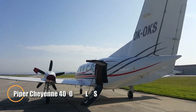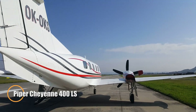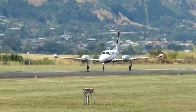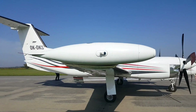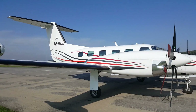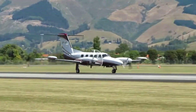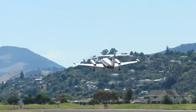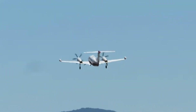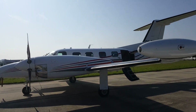The Piper Cheyenne 400 LS is a high-performance turboprop aircraft designed to compete with the Cessna Citation 1. Building on the successful Cheyenne 3, it upgrades the engine power from 720 to 1,000 horsepower, enhancing its speed and performance. To accommodate the more powerful engines, the aircraft features a larger empennage and a reinforced fuselage. With four-blade composite propellers, the Cheyenne 400 LS achieves a top speed of 404 mph, with the option to upgrade to five-blade propellers reaching up to 414 mph.